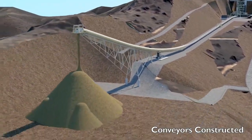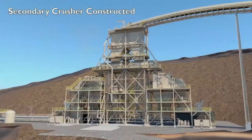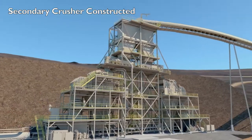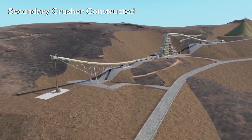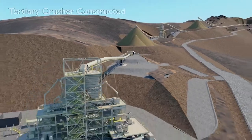Ore will be discharged to the coarse ore stockpile and then conveyed to the Secondary Crusher. The Secondary Crusher will utilize apron feeders, vibrating screens, and two cone crushers. Ore will then be conveyed to the Secondary Stockpile and then to the Tertiary Crusher, which will utilize two HPGR crushers.